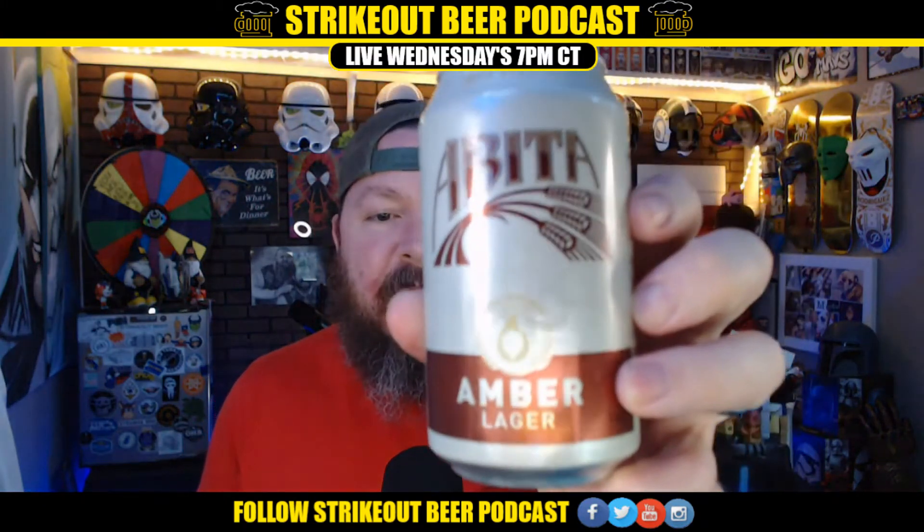What's going on everybody? Your old pal Rapid Dave here, back for another beer review tonight. We're drinking Abita Amber Lager.